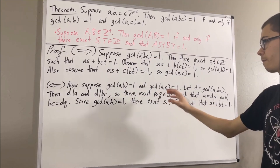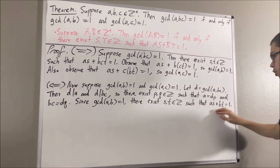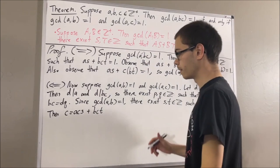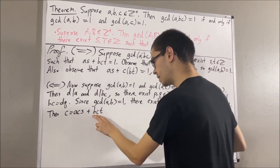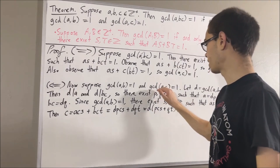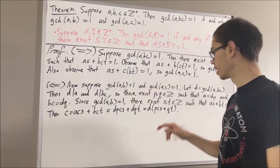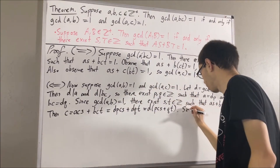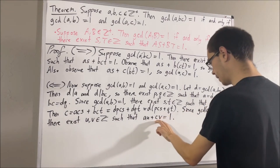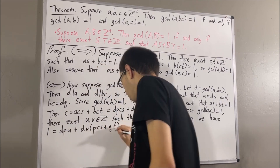Note that the integers S and T here are not the same as before — we're working under a different situation. Now let's take the equation AS plus BT equals 1 and multiply C on both sides. If we do that, we get C equals ACS plus BCT. Then we can replace A with DP and BC with DQ, and then factor out a D. Since the greatest common divisor of A and C is equal to 1, we can apply our preliminary result to that as well. So there exist integers U and V such that AU plus CV is equal to 1. Then we can substitute A for DP and C for D times (PCS plus QT), and then factor out a D.